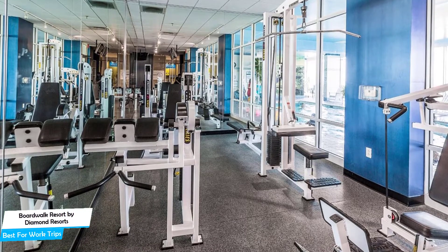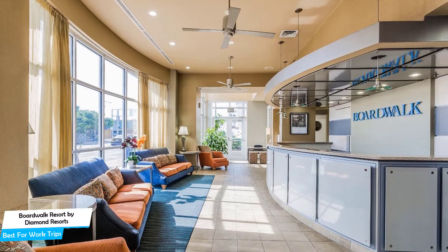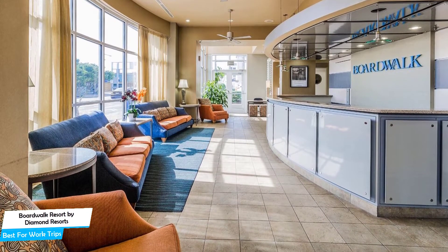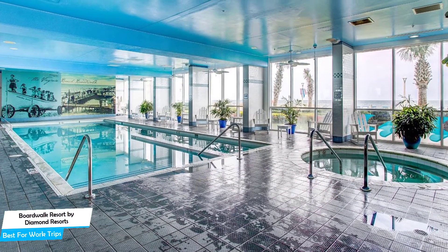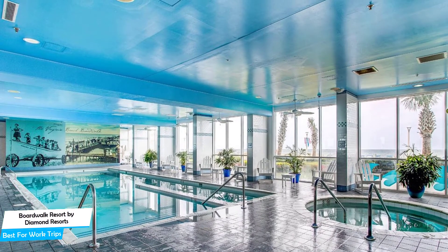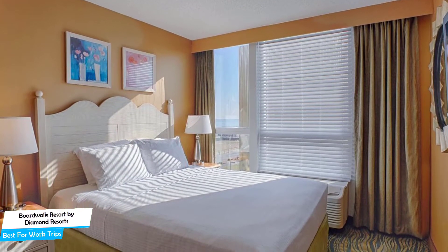Boardwalk Resort is a beachfront apart-hotel with indoor pool near 17th Street Park, one kilometer from the center of Virginia Beach. Nearby attractions include Virginia Beach Boardwalk 0.3 miles, Virginia Beach Fishing Pier 0.08 miles, and Flashback Old-Time Photos 0.3 miles.